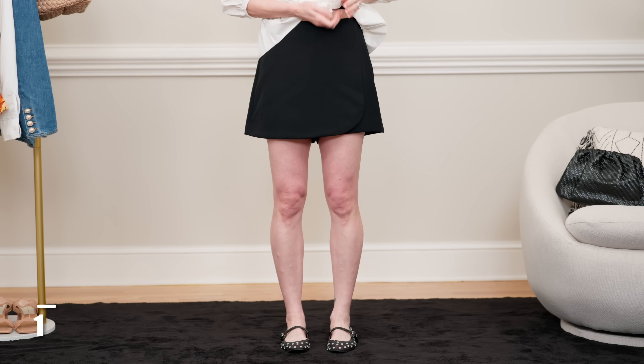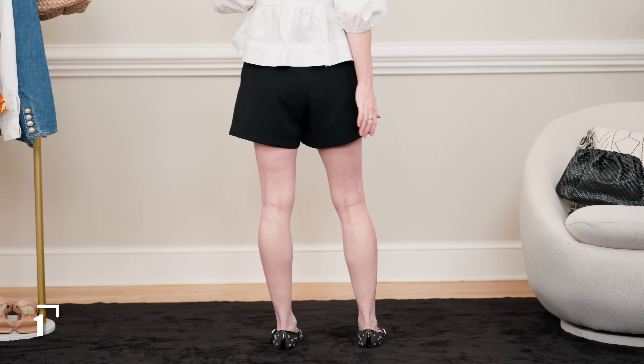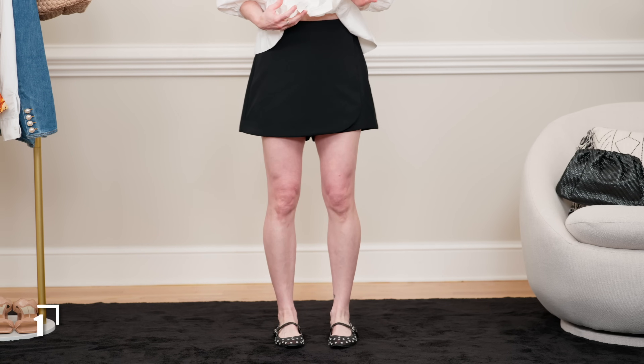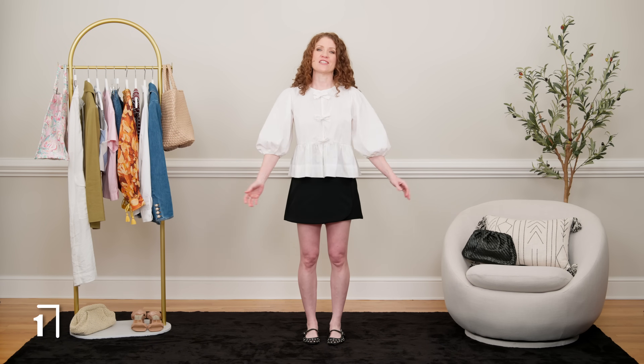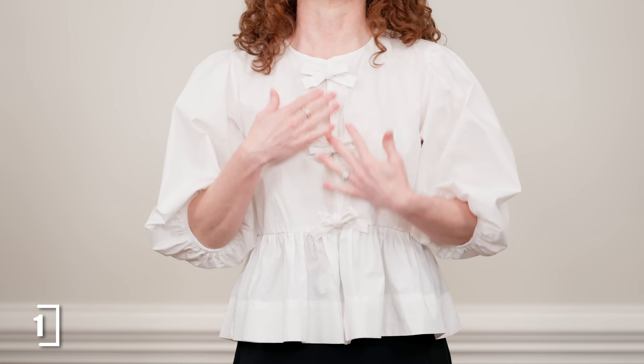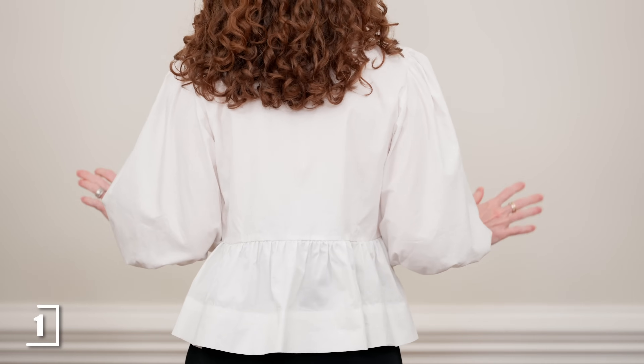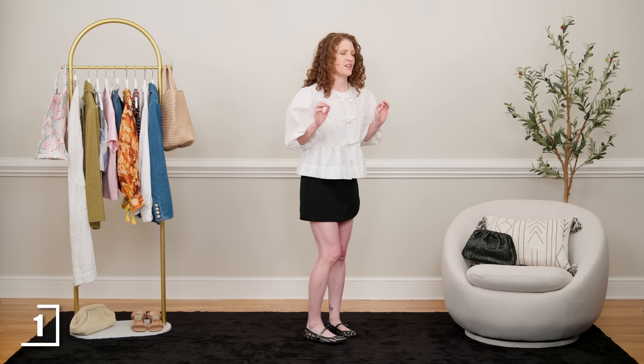This first set of outfits I'm going to style with a skort, and I have two different ones. The first one is this black skort which is a wrap version — it's a skirt in the front and cute shorts in the back. This one is great for outfits that you dress up or wear casually. I first styled it with this cute little designer-inspired top; the designer was Ghani, and Amazon did such a good job with this one. I love the puff sleeves and the bows that you tie down the front, and this baby doll peplum style is a very cute look right now.